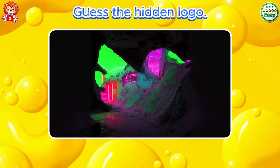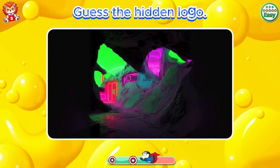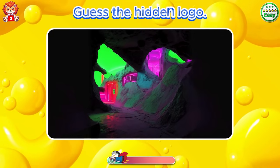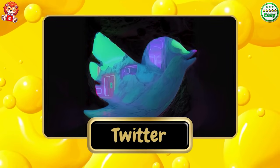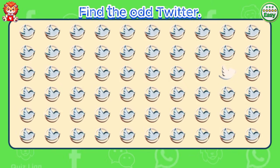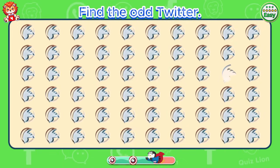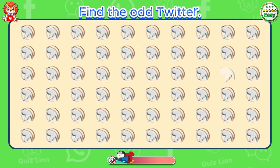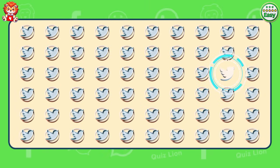Guess the hidden logo. Good job. It's Twitter. Find the odd Twitter. There's a white Twitter logo.